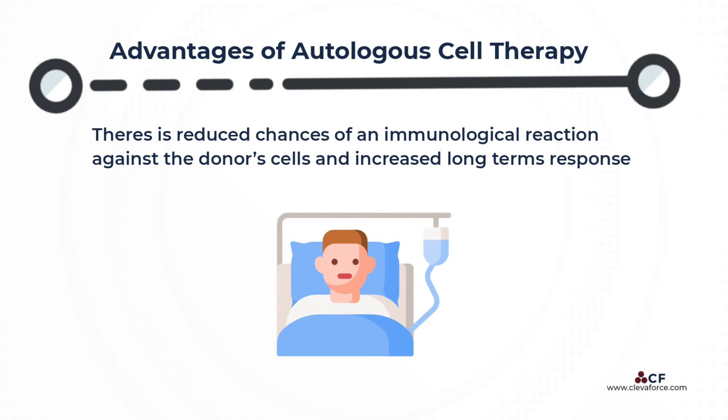One of the biggest benefits of autologous cell therapy is the reduced chances of an immunological reaction against the donor's cells and of graft-versus-host disease, since the patient's own cells are being used. The cells also have a chance to persist in the patient's body for months or years to elicit a long-term response.